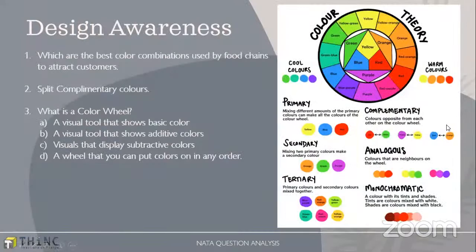Another important section is design awareness, the design theory part. We can expect color theory questions or principles of composition questions here because after the drawing section was removed, they have been repeatedly asking questions from color theory and principles of composition. This time also there were questions from color theory and design awareness: which are the best color combinations, why colors are used to attract customers, about split complementary colors, and what is the color wheel.